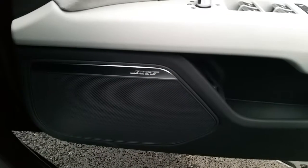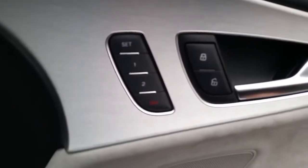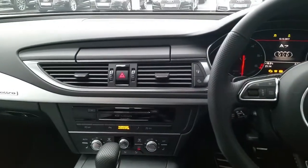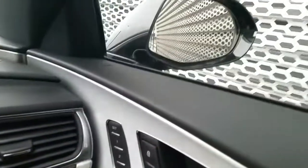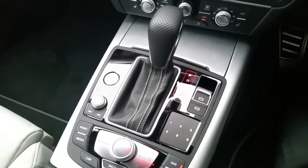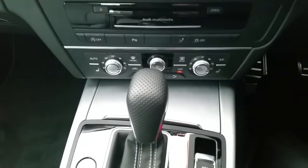On the interior of this A7, the car comes with a Bose sound system, memory function electric front seats, and it also has electrically folding door mirrors. The car comes with Audi's S-Tronic automatic gearbox and also dual zone climate control.